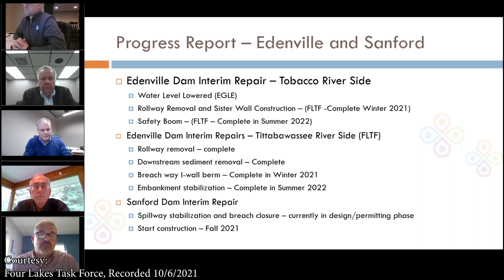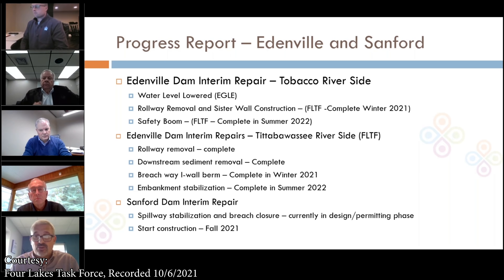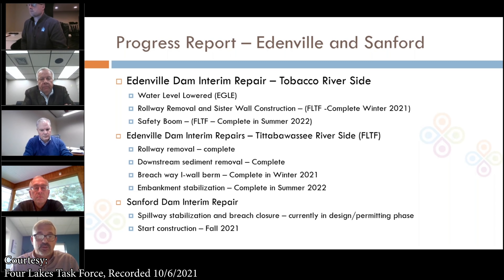The partial removal of the rollway takes out the upper portions of the spillway, and the sister wall provides structural support for the training walls. We're expecting that work to be complete in 2021, and then we're going to look at installing a boat safety boom by the summer of 2022.